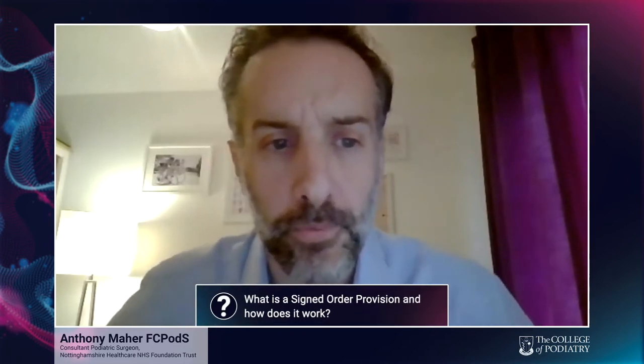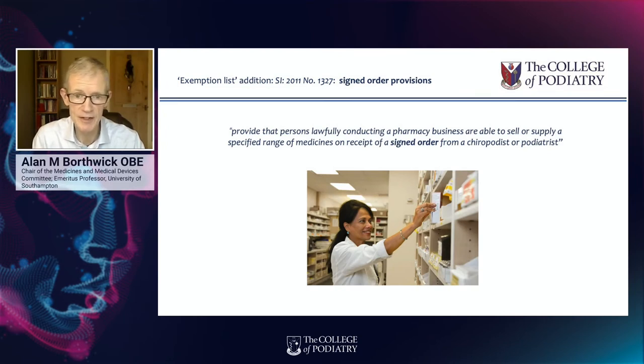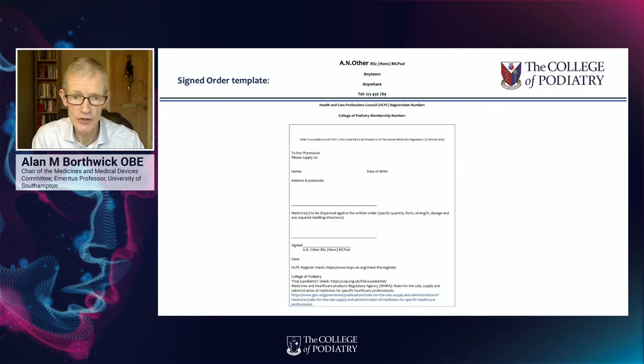Could you explain what a signed order provision is and how it works? A signed order provision was something we attained from the Commission on Human Medicines back in 2011. It's an order written by a podiatrist who has the POM-S annotation, and it allows you to give this via the patient to a pharmacist for dispensing. This is an arrangement made between the podiatrist and the pharmacist, where the pharmacist will hold the medicines — not the podiatrist. This saves the podiatrist from holding medicines in the practice which might reach their sell-by date. There is a template provided by the College of Podiatry explaining what it should look like and what details should be included.